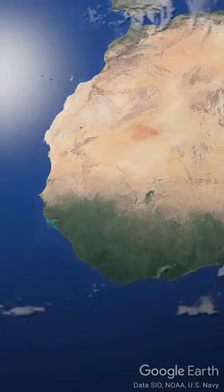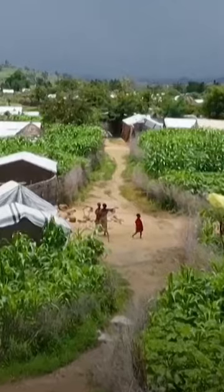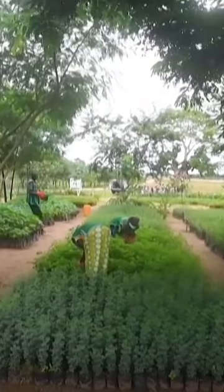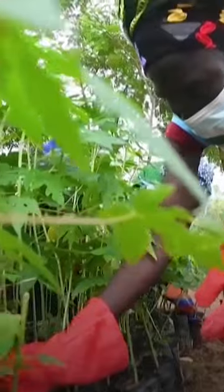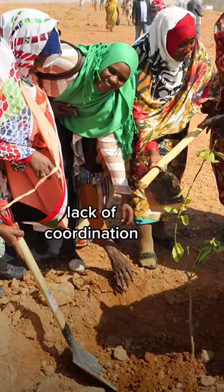From Senegal in the west to Djibouti in the east, countries in Africa have already restored a degraded area the size of Tunisia. But these trees and bushes are just one-sixth of what the African Union wants to achieve by 2030. The problems at the moment are that there's too little money and a lack of coordination.